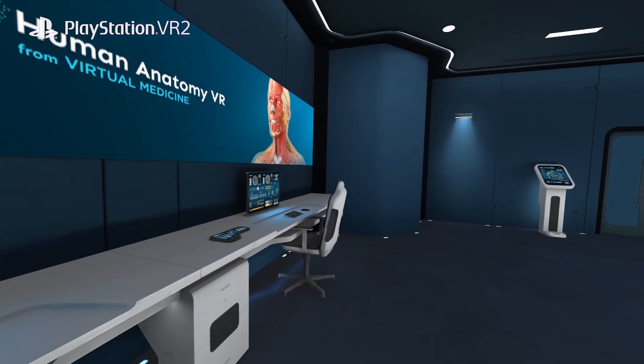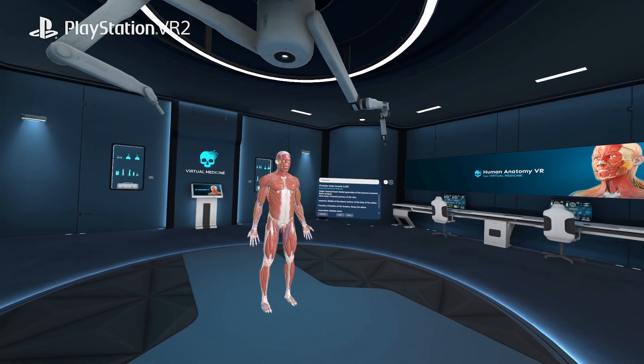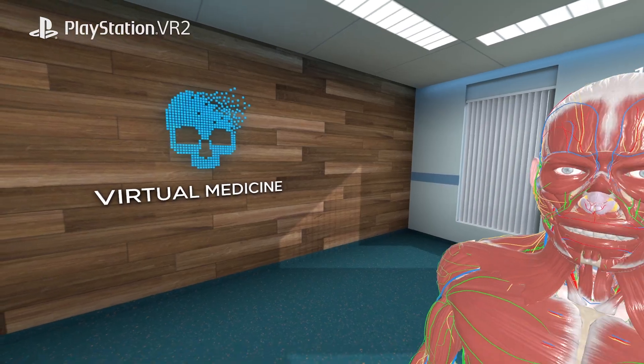The combination of multiple environments — such as a high-tech operating room, a clean and calm environment, or an exciting sci-fi spaceship — allows users to adapt to their needs and preferences.